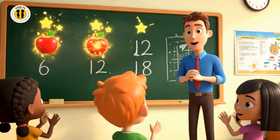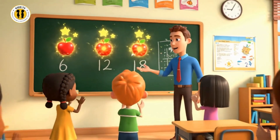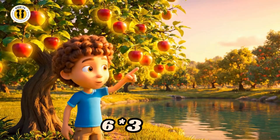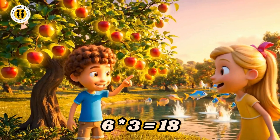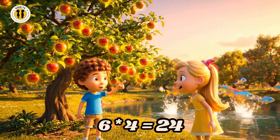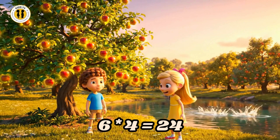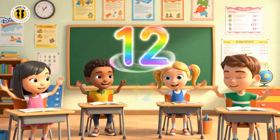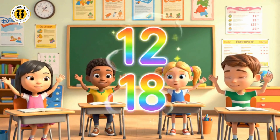Six, twelve, eighteen, twenty-four. Counting by six gives us more. Six times three is eighteen right. Six times four is twenty-four right. Six, twelve, eighteen, twenty-four. Counting by six gives us more.